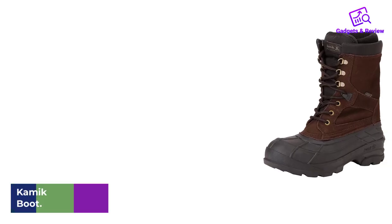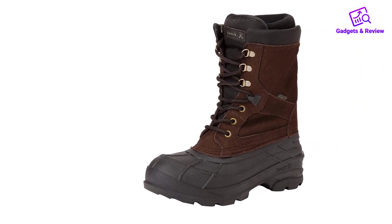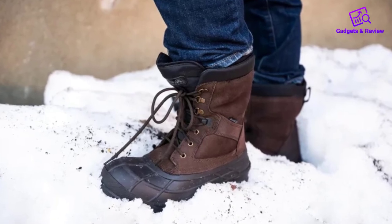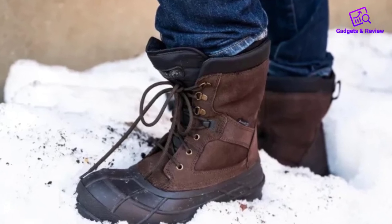Number 2. Kamek Nation Plus Men's Winter Boot. Constructed using water-resistant leather and a seam-sealed synthetic rubber shell, the Kamek Nation Plus is a good-looking boot. Kamek rates these boots to be able to keep your feet warm in temperatures as low as negative 40 degrees Fahrenheit.